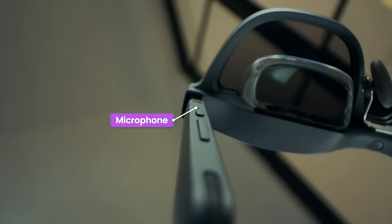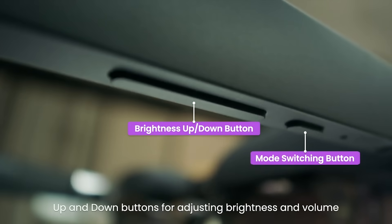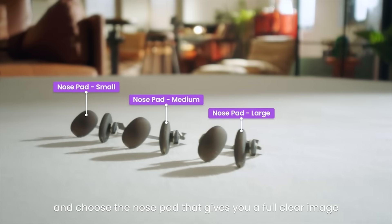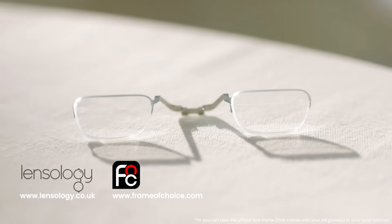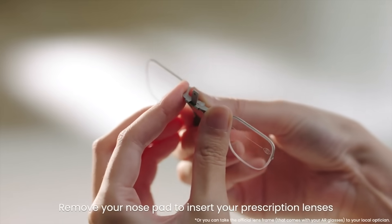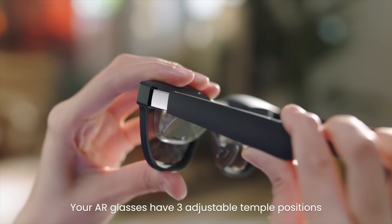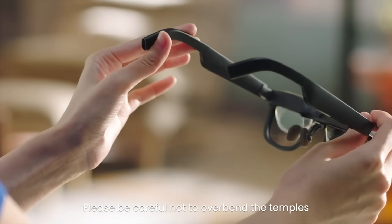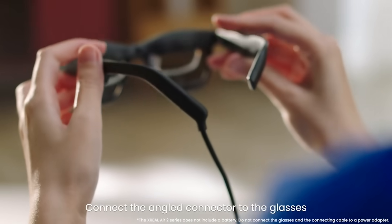What sets the Air 2 Ultra apart is its 3D environmental sensing. Using advanced sensors and spatial anchors, it understands your surroundings, allowing you to interact with holographic objects and interfaces layered onto the real world. Whether you're watching a movie on a 330-inch virtual screen or multitasking with floating windows, it feels futuristic and disturbingly normal. Developers are especially excited about the Open SDK, which allows for custom AR apps blending entertainment, productivity, and AI. The line between physical and virtual? XREAL just blurred it — permanently.